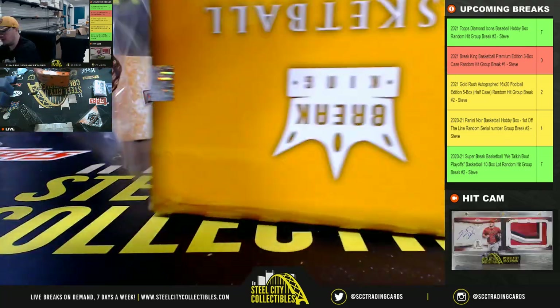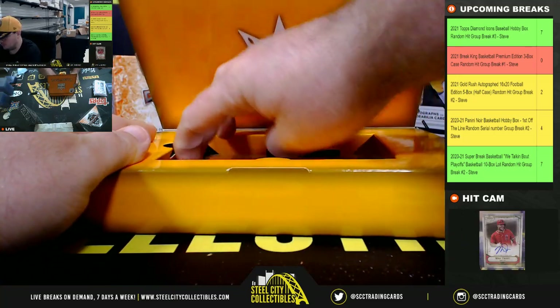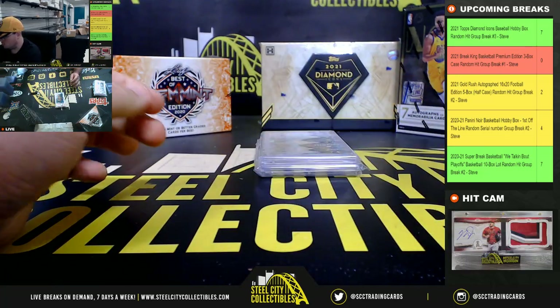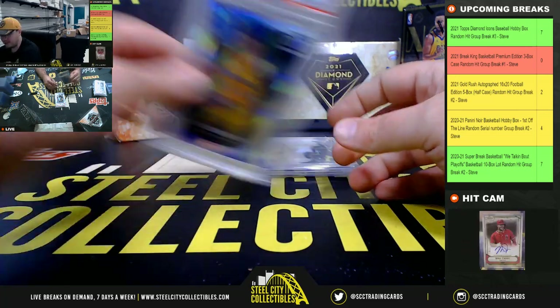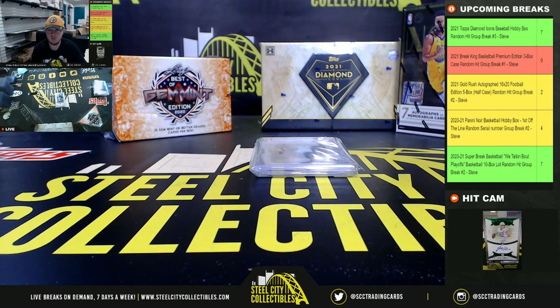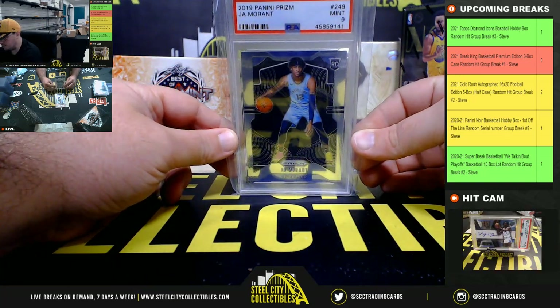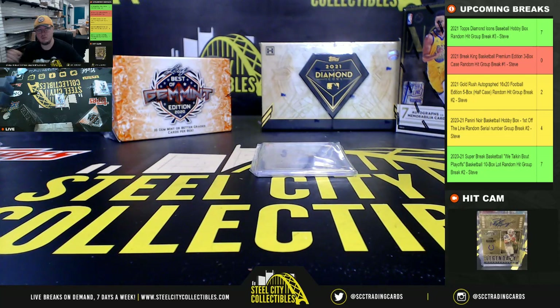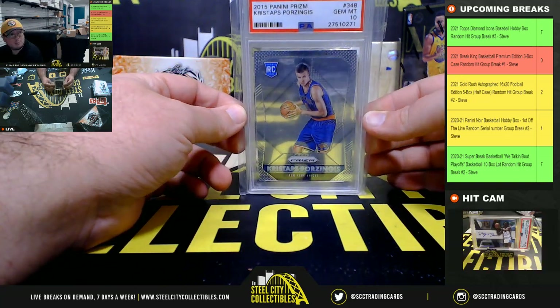And box number three — a Shock Rated Rookie Kyle Kuzma PSA 10. Then a 2019 Panini Prizm Ja Morant PSA 9. And a 2015 Panini Prizm Kristaps Porzingis rookie PSA 10.